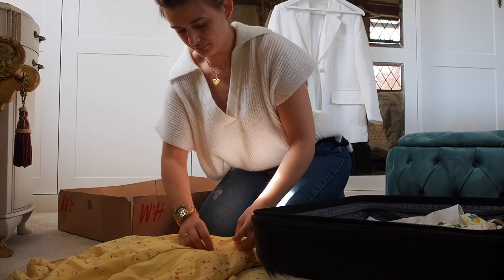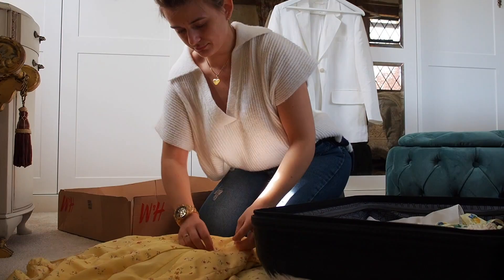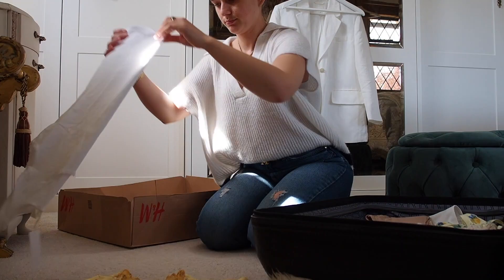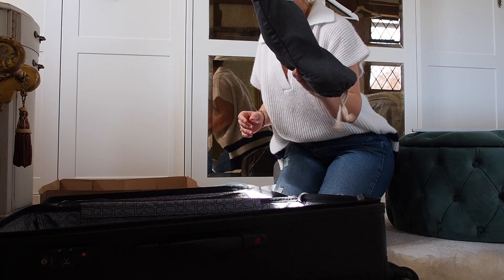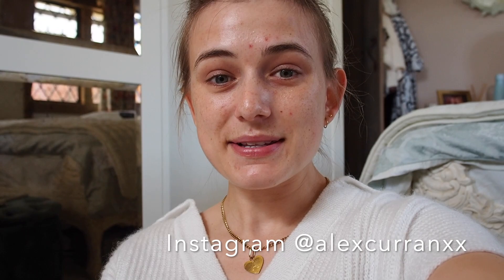I've kept everything on, go next. Bye! Yeah, hopefully I'll be able to vlog the holiday. I'm really excited — it would definitely just be something really different. I'll see you next in Spain. Bye!